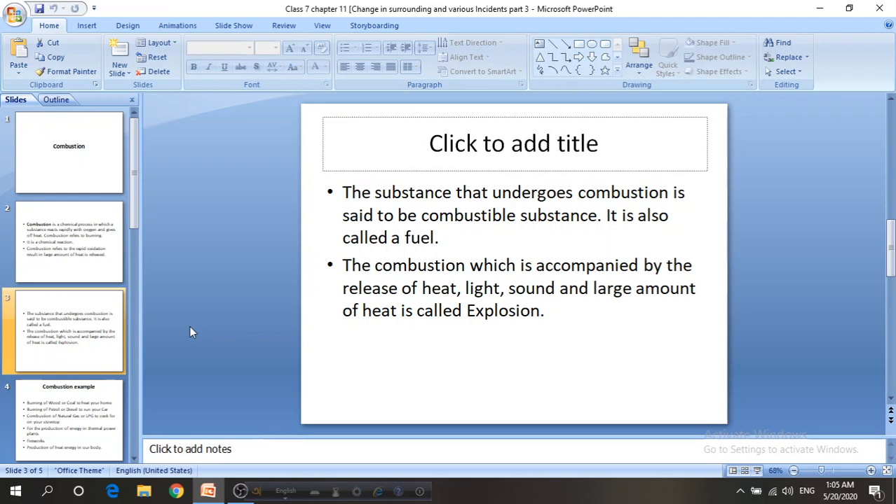Think about a piece of paper and a glass bottle. We can burn a piece of paper so easily with a match stick or with fire, but we cannot burn a glass bottle with fire.